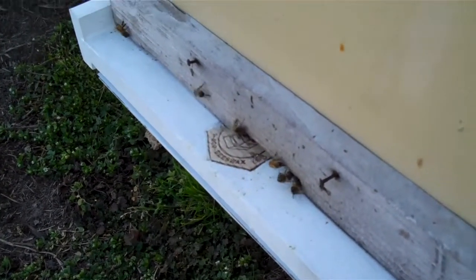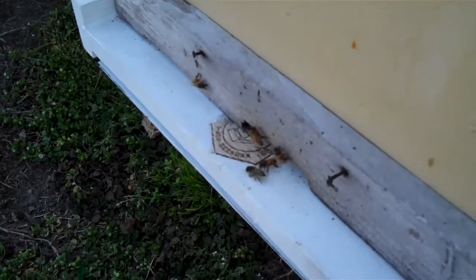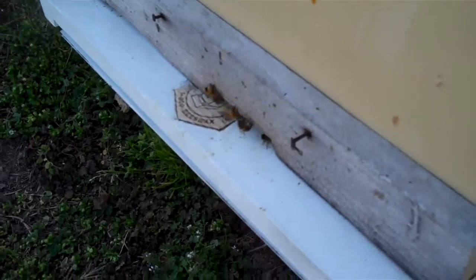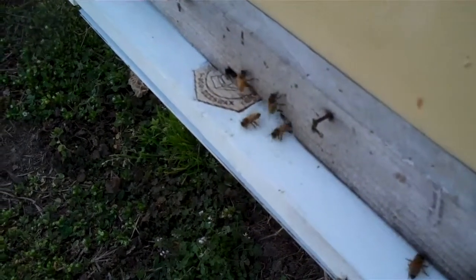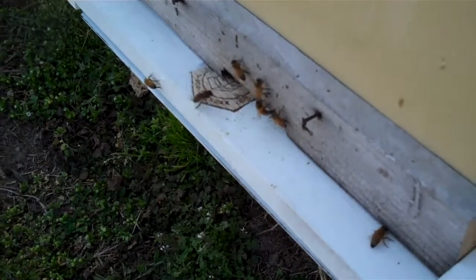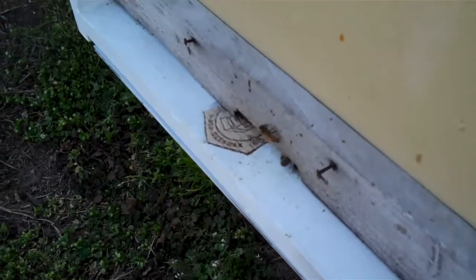You know, you make different kinds. This entrance reducer here sits on the outside. I haven't seen them bringing any pollen in yet. I think that one had a little bit, but they're working, and the next two days will be warmer, and they'll be even working more, so we'll go check another yard.